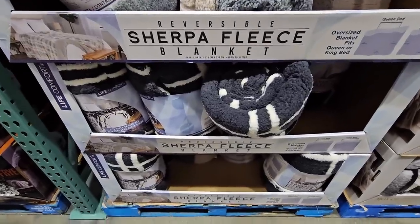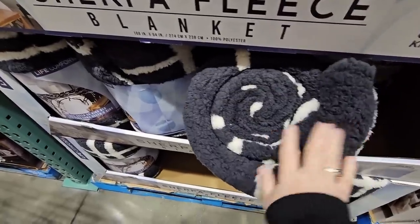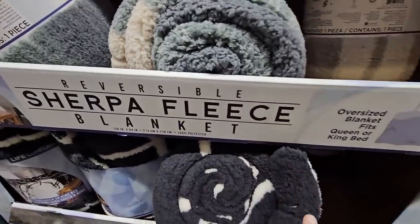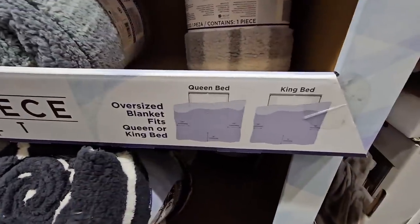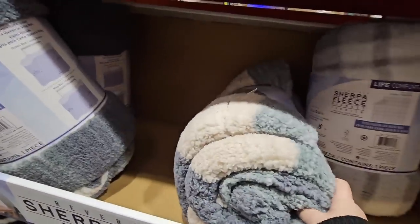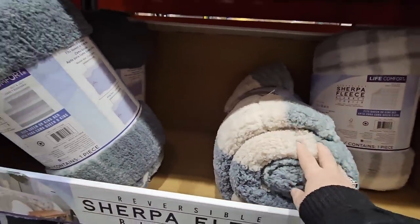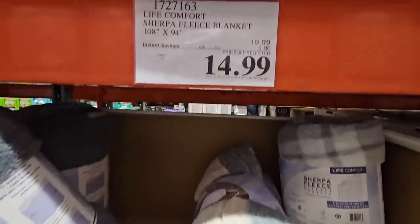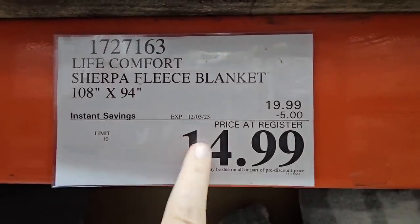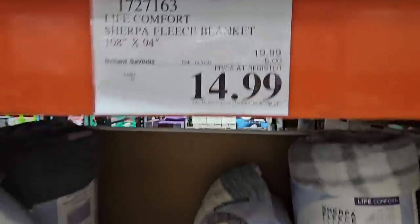Now if you're having extra guests and need a little extra blankets, the Sherpa fleece blanket is so soft and it's reversible. It'll make a really nice bedspread or an additional blanket — it comes in queen or king, so it's a really great size. These have been so popular; it was supposed to end on the 19th but they extended the sale to the 3rd of December. This also makes a great gift — $14.99 for that one.